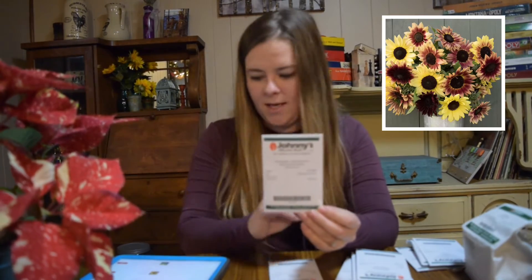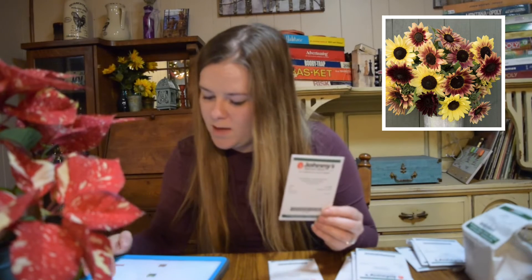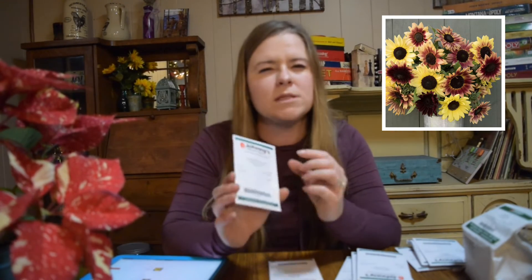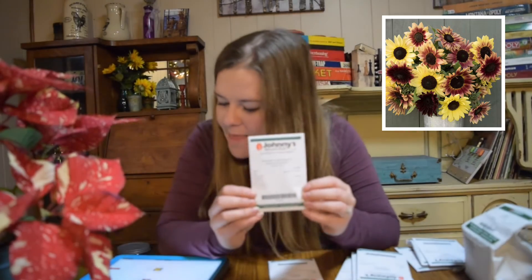Then we have Strawberry Lemonade Mix, a branching sunflower. I personally prefer the branching because then you get more blooms per stem. This one has a variety — some might be solid yellow in a really soft almost lemonade color, and then some have a peachy maroon center; on some that maroon is almost the whole flower, and on some you can barely see the maroon. The last one is Big Smile Dwarf Sunflower, which looks like a traditional sunflower but won't get near as tall — great if you don't have space for huge 12-foot mammoth sunflowers.